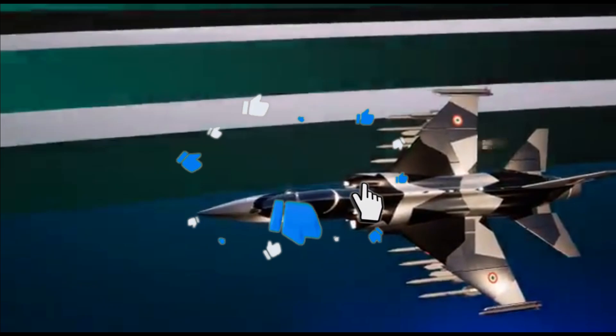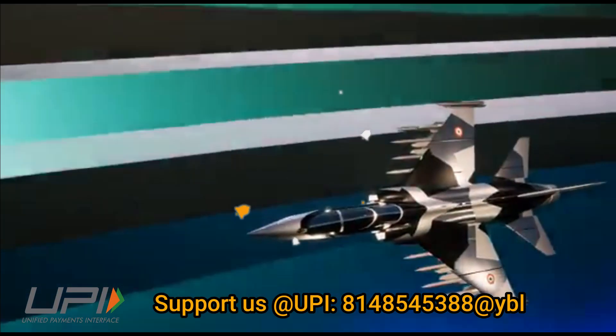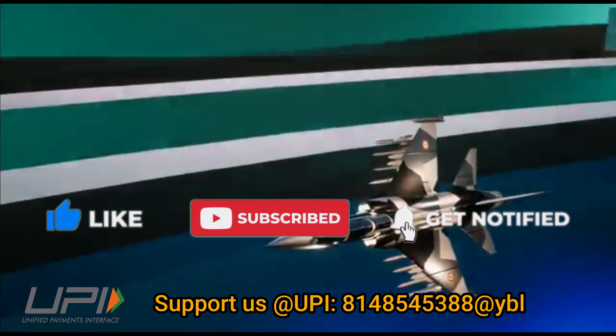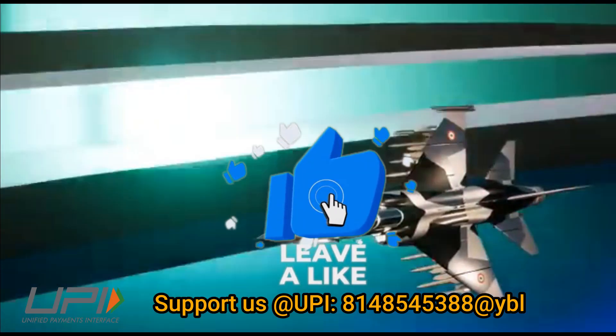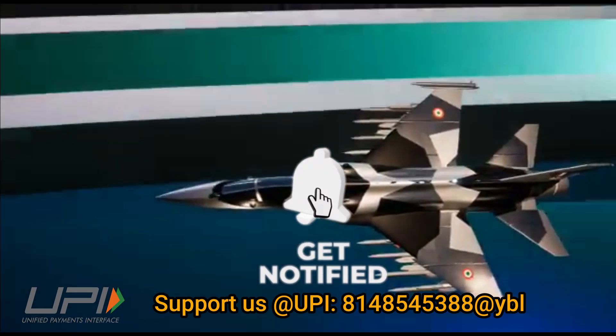This was today's update. Please let us know your views in the comment section. If you like the video, do not forget to like, share, and subscribe. With this, I would like to say goodbye and Jai Hind. We will be back soon with more interesting and amazing developments happening in the defense sector.